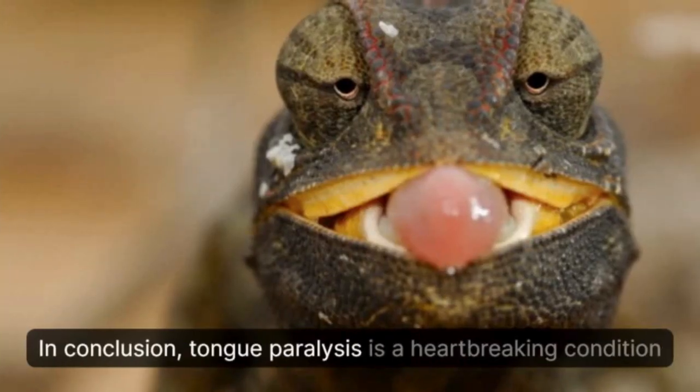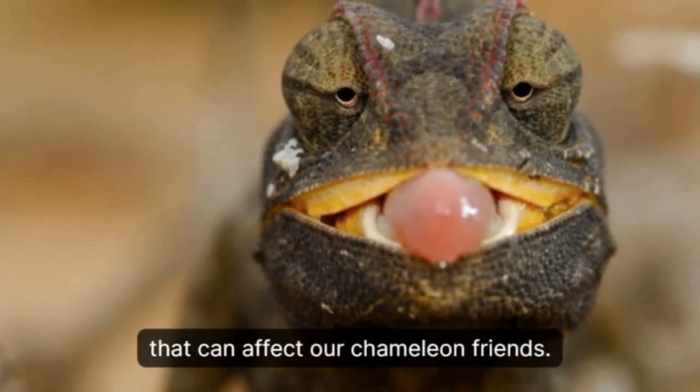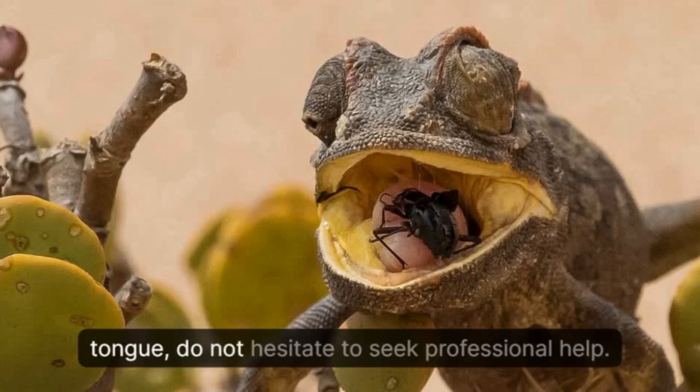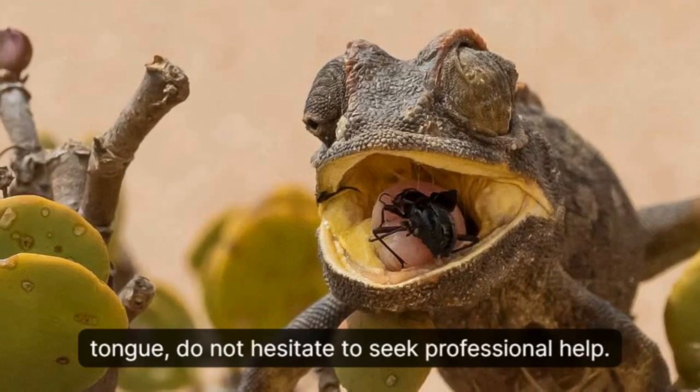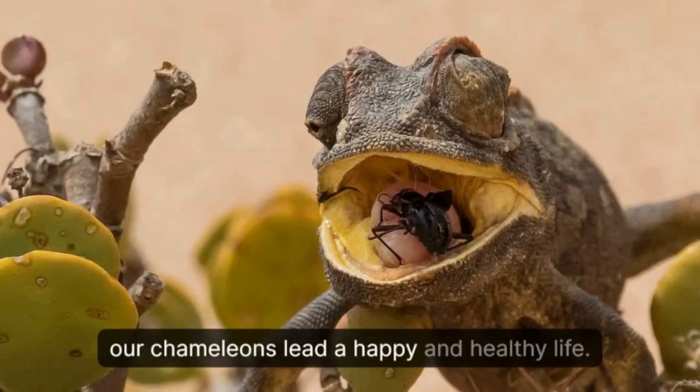In conclusion, tongue paralysis is a heartbreaking condition that can affect our chameleon friends. If you notice any changes in your chameleon's tongue, do not hesitate to seek professional help. With proper care and treatment, we can help our chameleons lead a happy and healthy life.